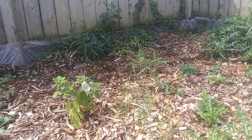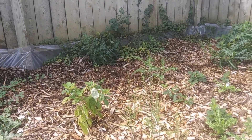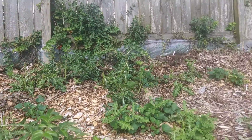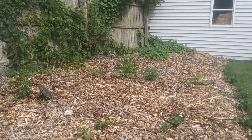So everything's growing quite well here. There are still probably about five strawberry plants that haven't popped up yet, and I planted a whole bunch of elderberry cuttings along the back — we'll see what those do.